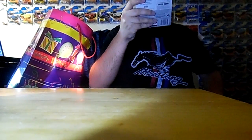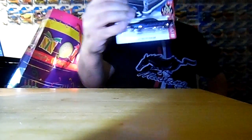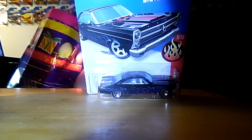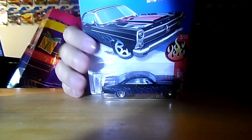Now the next one I'll be pulling out is a very cool-looking 1966 Ford 427 Fairlane. Look at this cool car — this is a very cool looking car. That's that car.